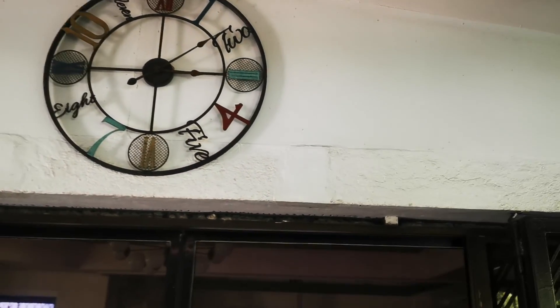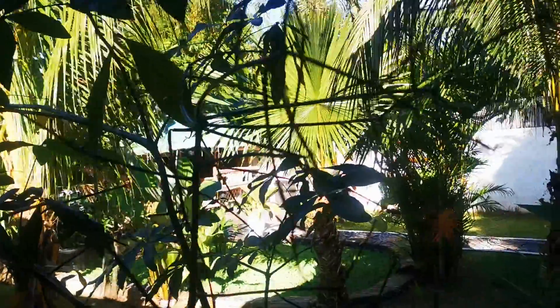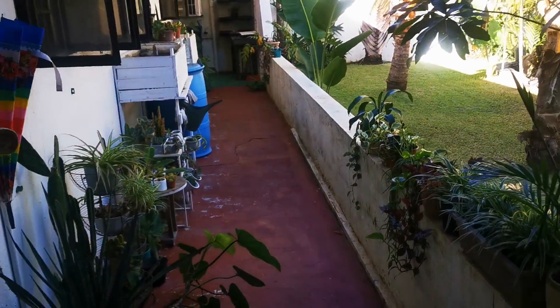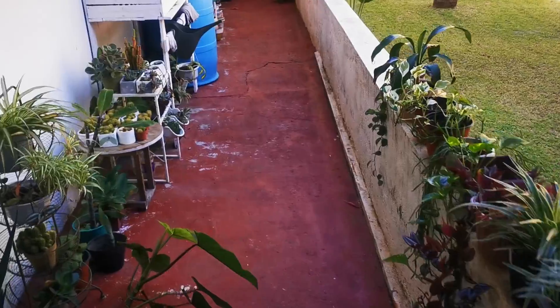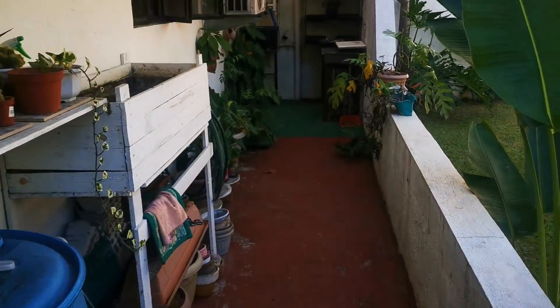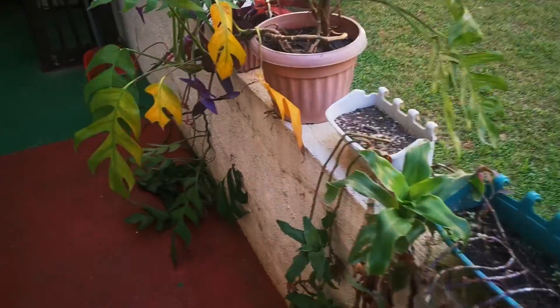Hi guys, it's 10 past 3, Tuesday, end of November. As you can see, I'm suffering at the moment - I've had a bit of flu the last few days. But I've given all this a good pressure wash and cleaned down, so this is a lot better now. I've cleaned out this shed where the hydroponics are.